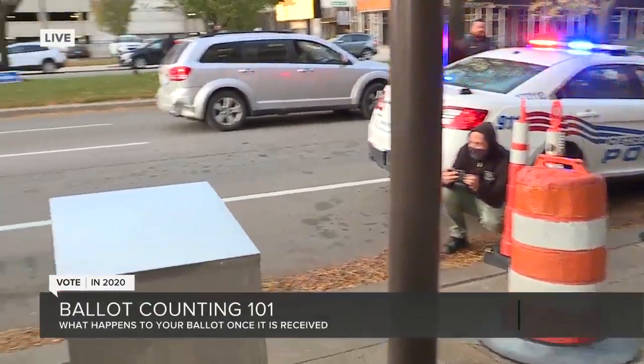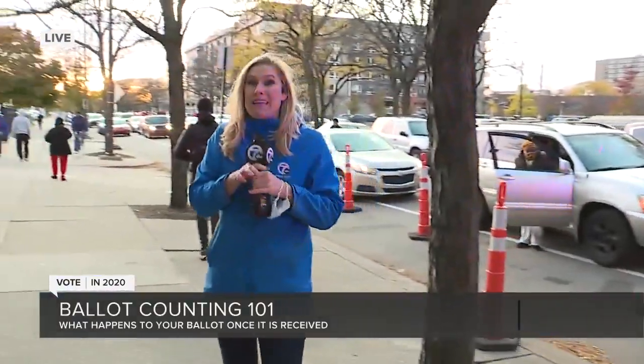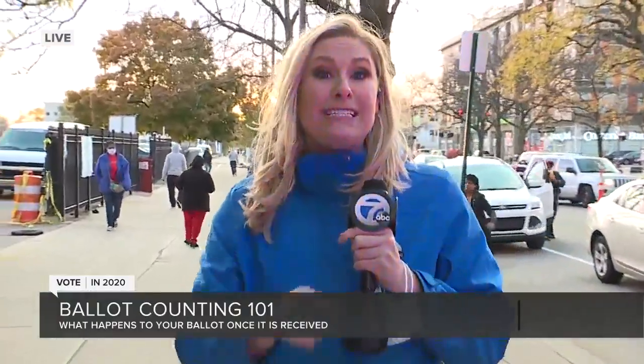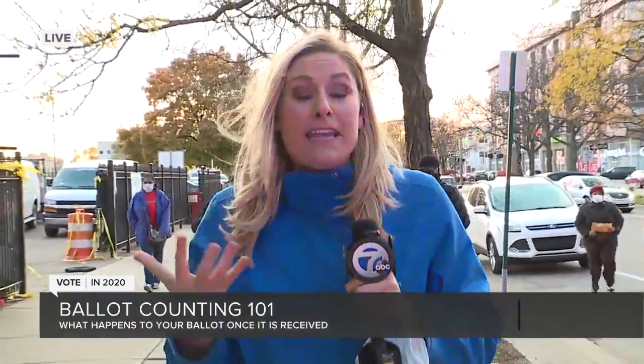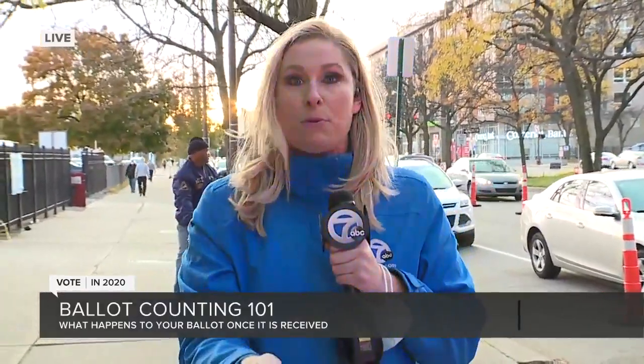Now, what Secretary Benson said she believes could be the biggest issue is misinformation. She says that they are prepared for doctored photos and doctored videos to start circulating online. So she has a team of people who are going to be monitoring social media, and anytime there's a report of anything happening — a photo, a video — they're going to work very quickly to try to verify that and get in contact with the precinct, with the city, to see whether or not it is true. And they're going to update all their findings on a special website. We've put the link on our website at WXYZ.com.